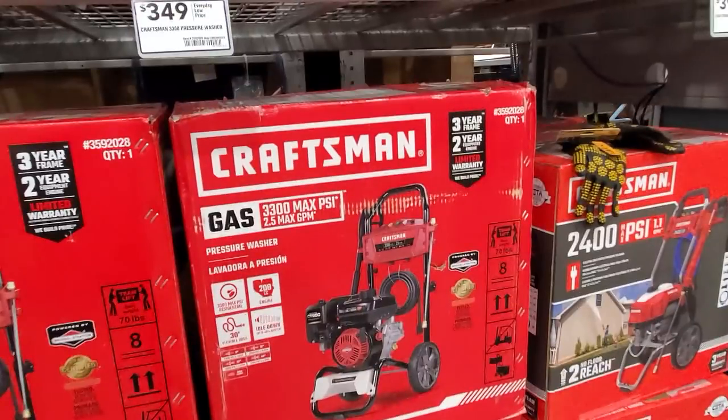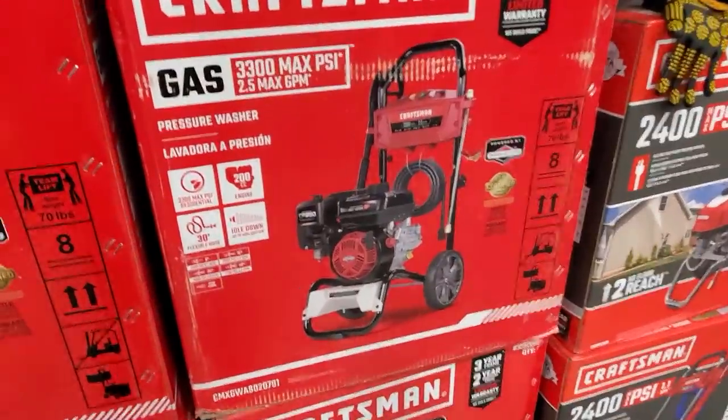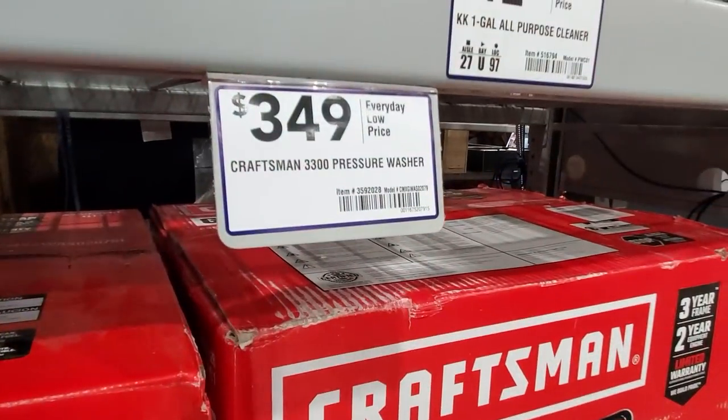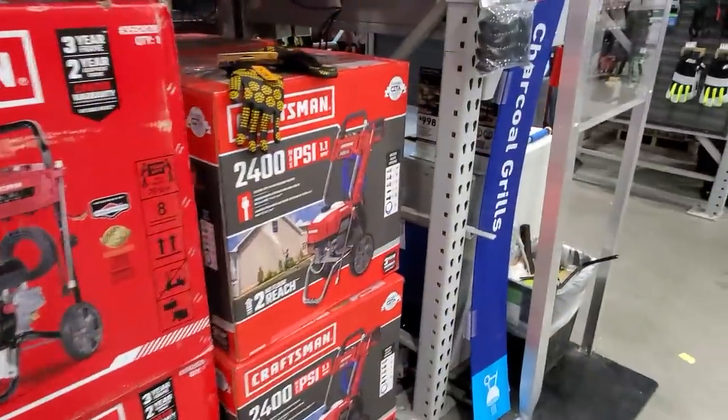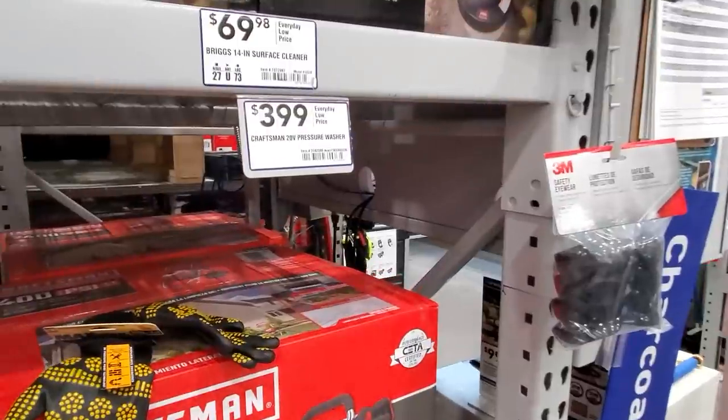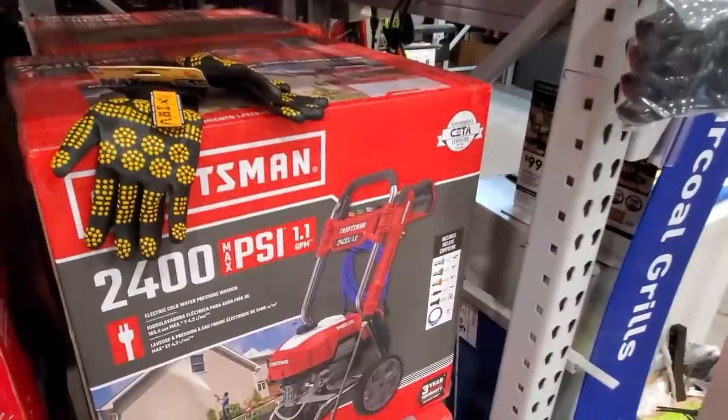They've got this gas pressure washer — 3,300 PSI for $349 from Craftsman. And then this one is electric, $399, it's a 2,400 PSI.